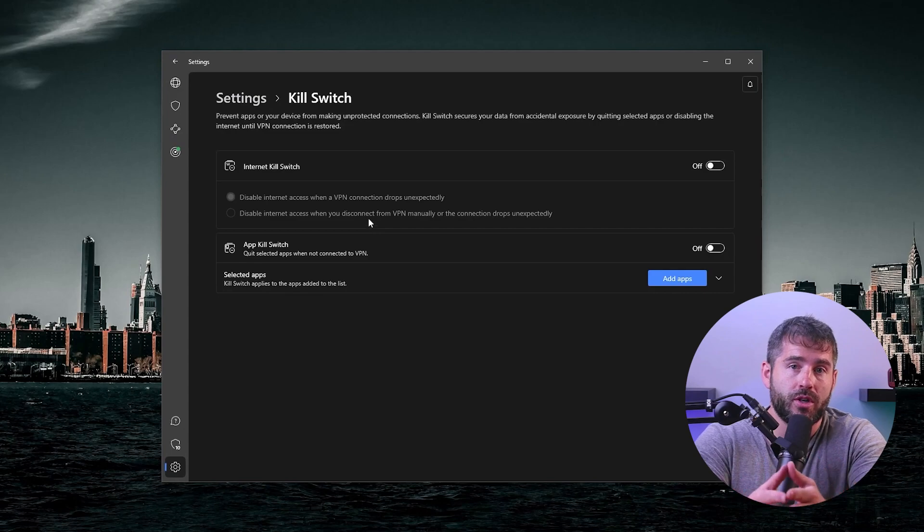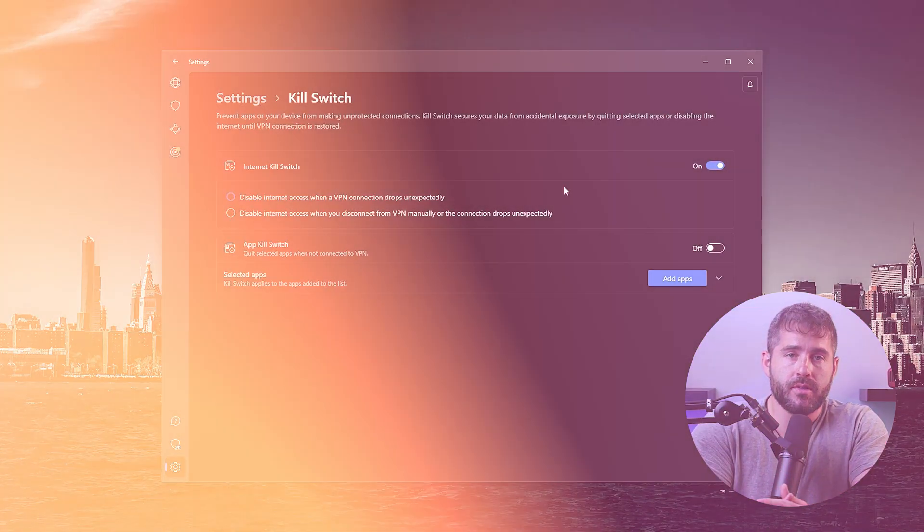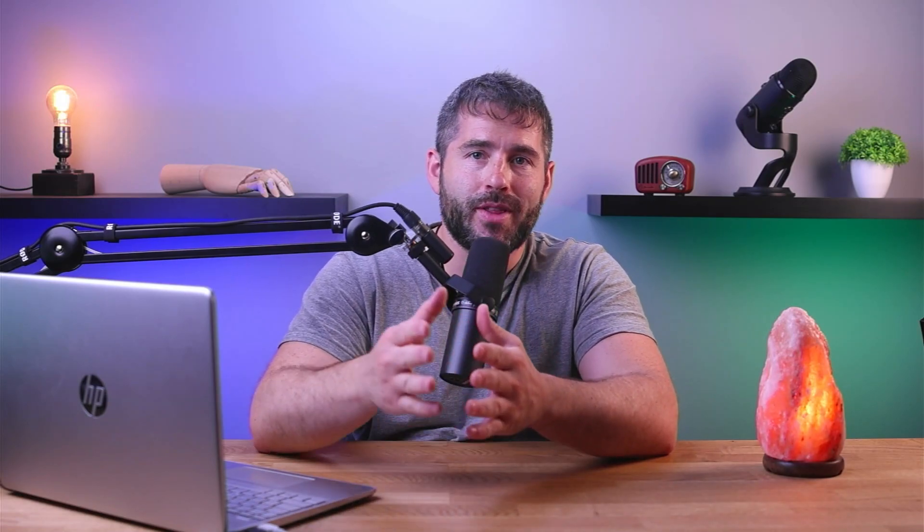As for security, NordVPN is known for its many features that prioritize protection. The kill switch, which I always turn on to avoid data leaks, can be activated on the first launch or in the settings. AutoConnect and QuickConnect work the same way — they can also be configured on app launch to ensure a seamless and more secure experience.